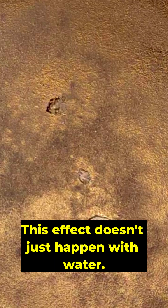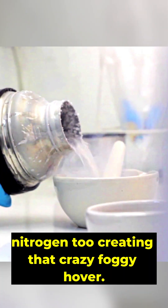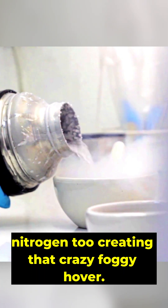This effect doesn't just happen with water — you can see it with things like liquid nitrogen too, creating that crazy foggy hover. So next time you see water dancing on a scorching pan, remember: it's not just science, it's the Leidenfrost effect in action.